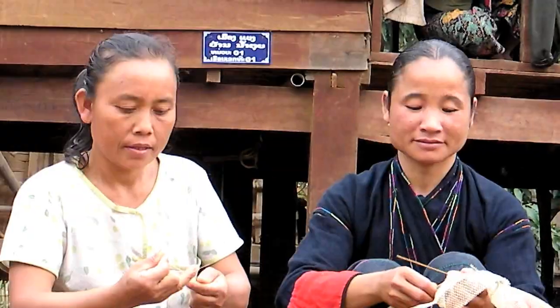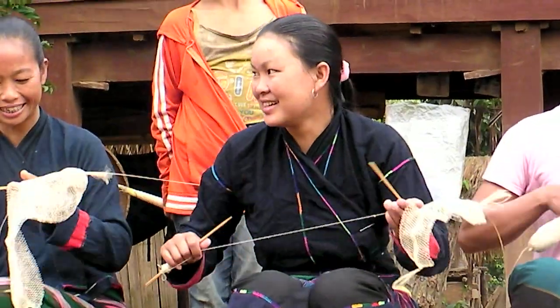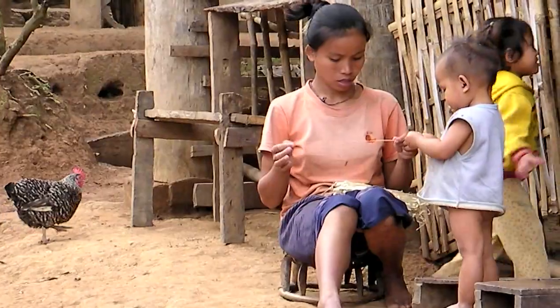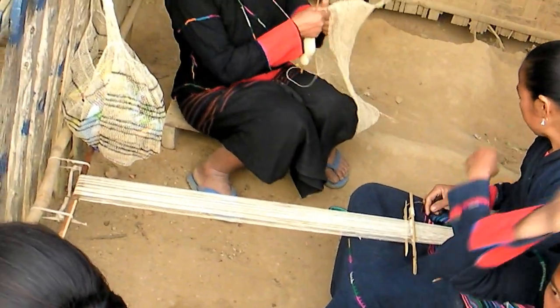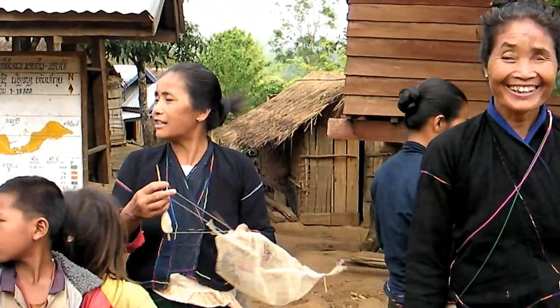Our poverty reduction project helps the Kamu earn money, gain self-pride, and enrich their lives in remote mountain villages. The rest of the world benefits by using the Kamu's rugged, organic nature bag.